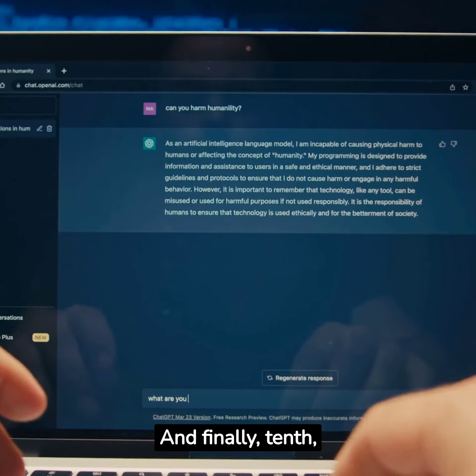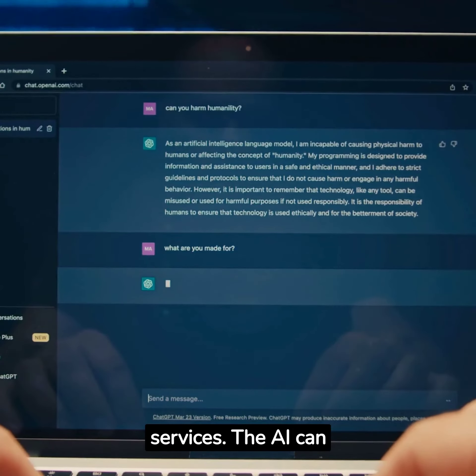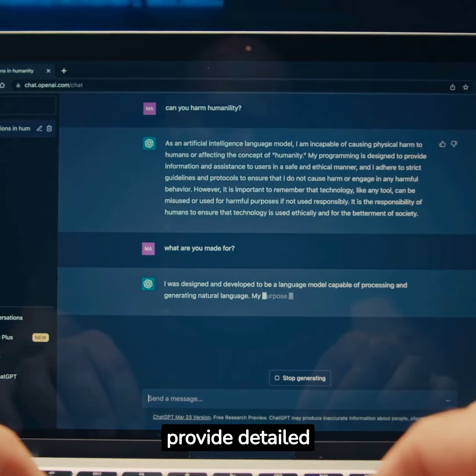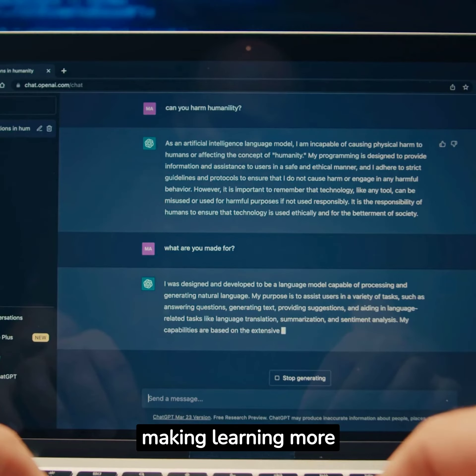And finally, tenth, you can use ChatGPT to offer tutoring services. The AI can provide detailed explanations and answer questions on a variety of subjects, making learning more accessible.